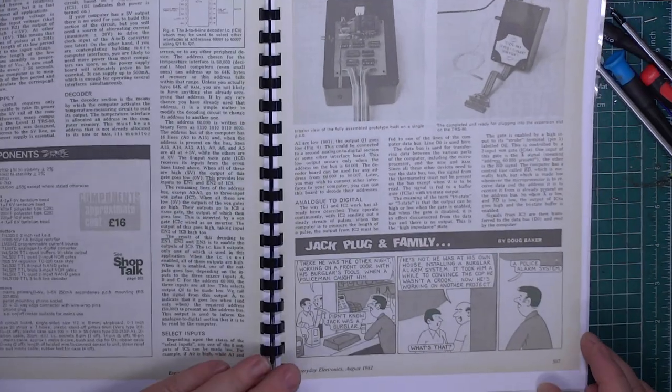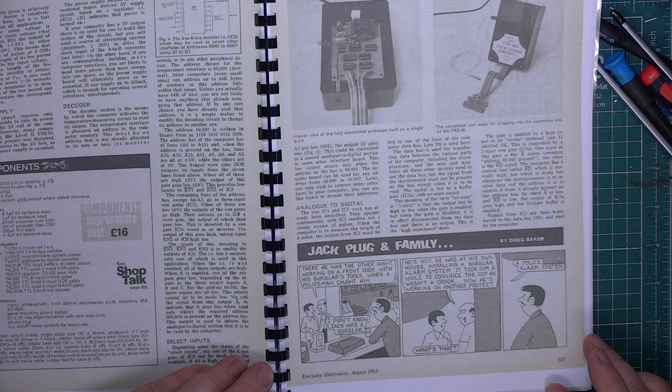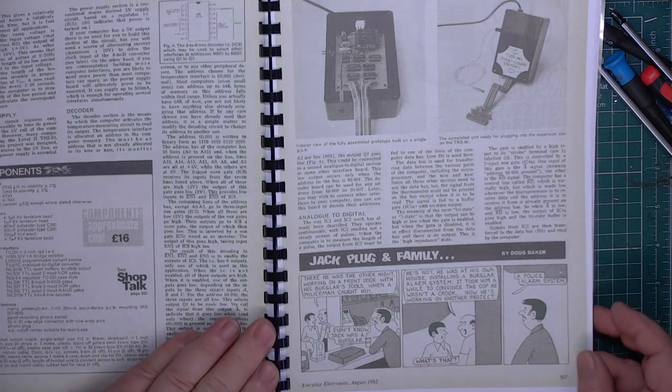There's the cartoon. 'There he was the other night working at the front door with his burglar's tools when a policeman caught him.' 'I didn't know Jack was a burglar.' 'He's not — he's at his own house installing a burglar alarm system. Took him a while to convince the cop he wasn't a crook. Now he's working on another project.' 'What's that?' 'A police alarm.'